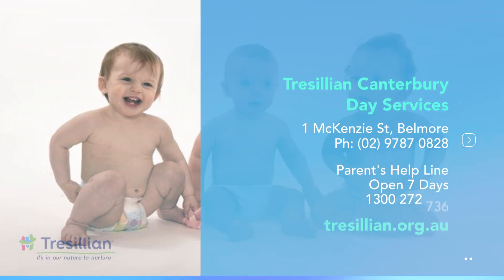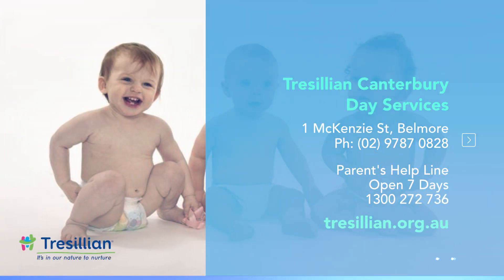For information on Tresillian Day Services or to book into a group program, contact Tresillian Canterbury.